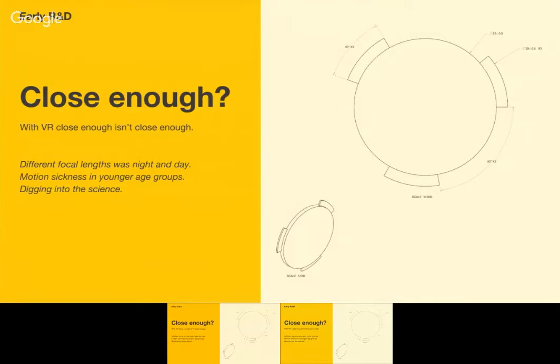Pretty early, we realized that close enough with VR isn't really close enough — there's no close enough. The different focal lengths of lenses make a huge difference, and it's really hard to find that distance. We bought a lot of headsets and dissected them. Especially with an idea involving younger kids, we didn't really have references. The Google Expedition Programme hadn't really launched yet. With kids potentially in the backseat of a car having just had a burger and fries, motion sickness was a real concern. So we wanted the optics to be really good.